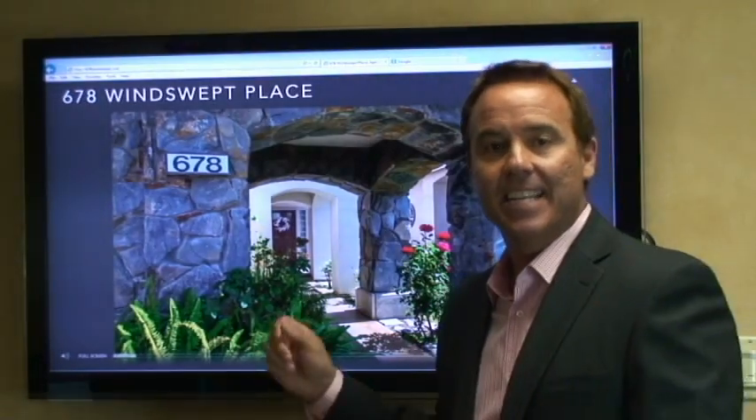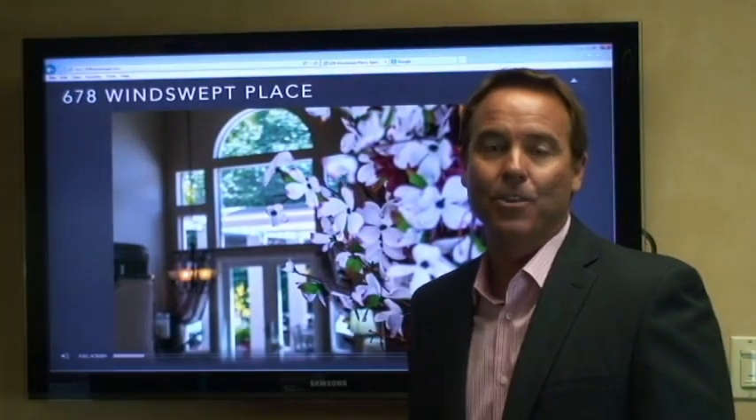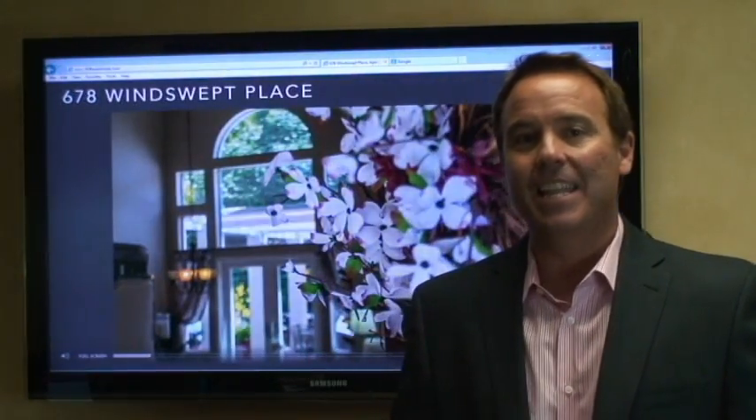Hello everyone, this is Stephen with the Stephen Christie Realty Group, and I got a great surprise for you today. I just listed 678 Windswept Place over here in the Wood Ranch community. This house has four bedrooms and three baths.